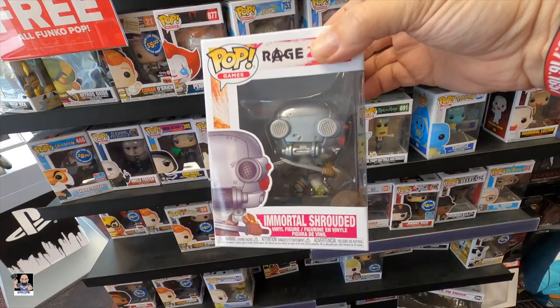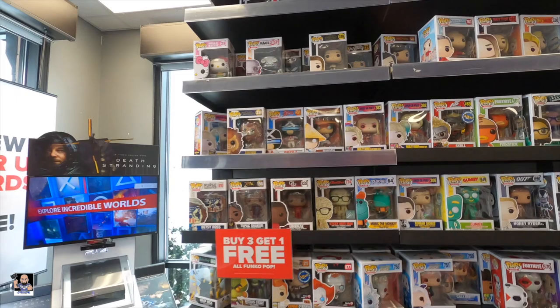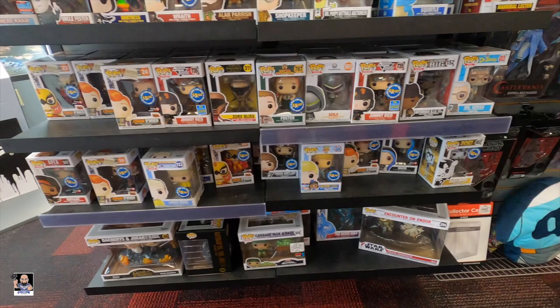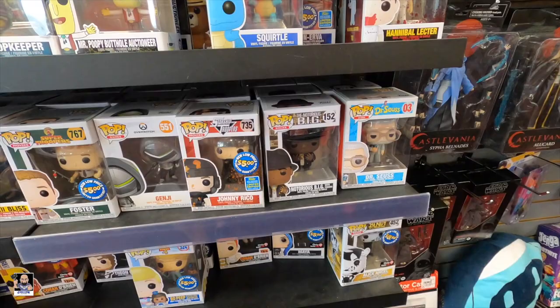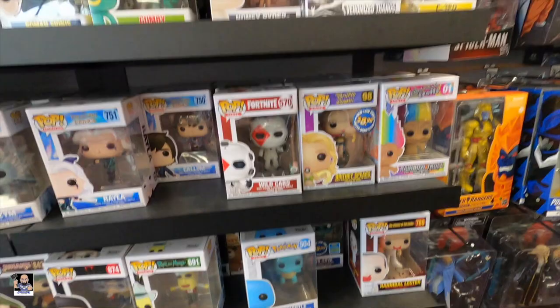What else we got - Racer X. I still need to find that Street Racer Chase - one of these days I might find it. There's Notorious B.I.G., Hannibal Lecter. I just can't get over these rainbow trolls, can't get over them. Ben and Miles, Thanos. Oh - Gumby! I like Gumby.